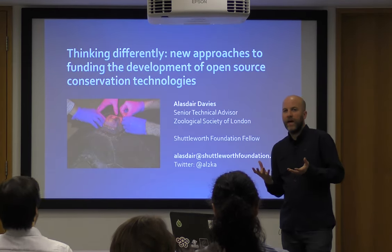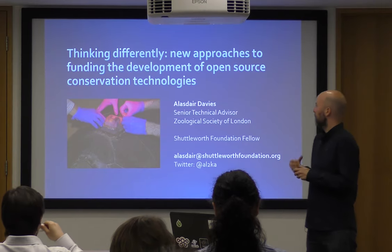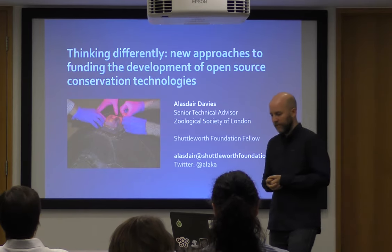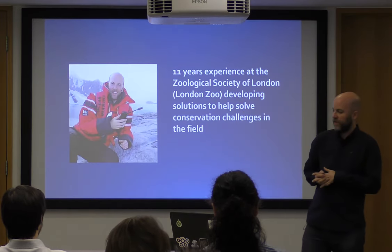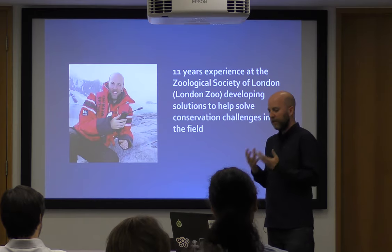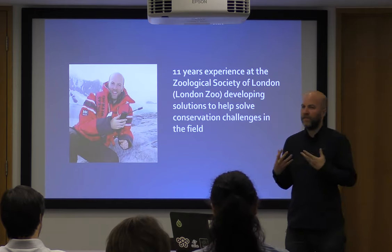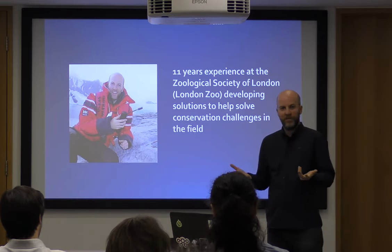Hopefully this will be an interesting look at my life in the open source world, because I develop conservation technologies. I've got about 11 years of experience at ZSL, the Zoological Society of London, which is London Zoo, just down the road. My job has been helping field researchers and scientists solve conservation challenges with technology.